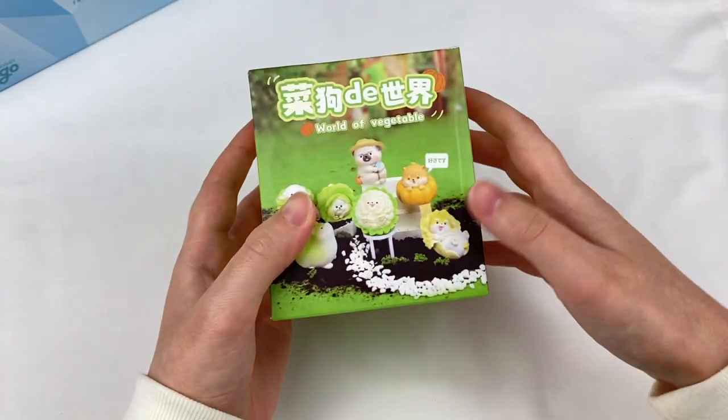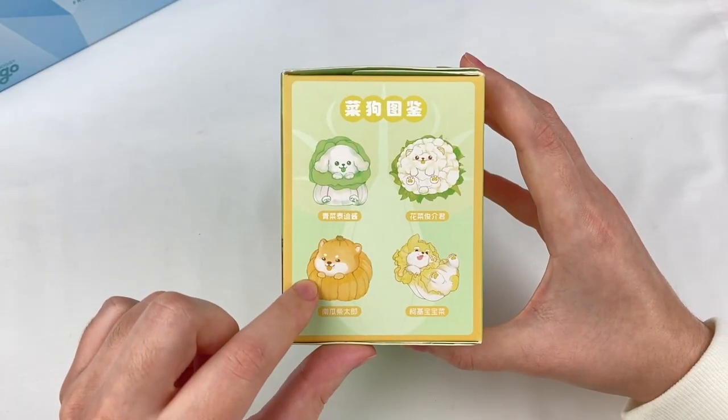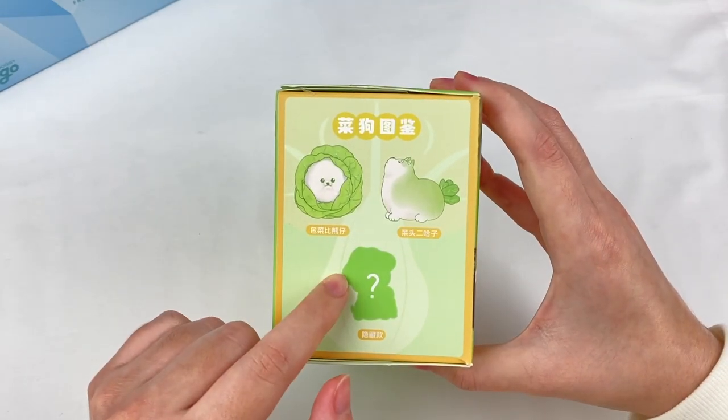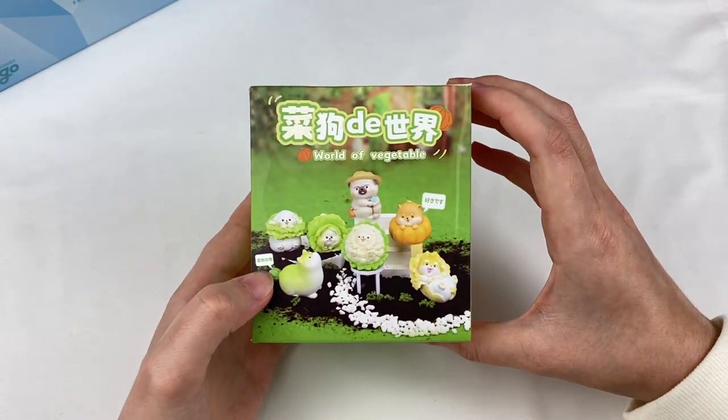Now since we're halfway through the full box, let's open up this World of Vegetables series. I really like the pumpkin design here, and there's some more over here — there's a secret one as well. So let's open this one up.